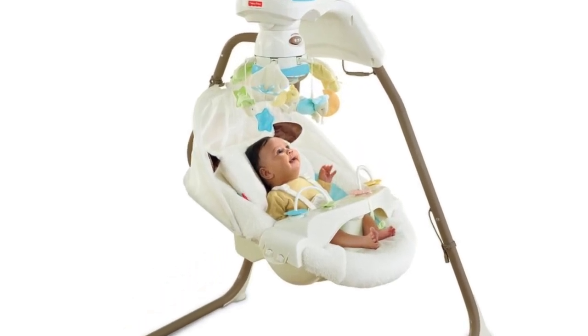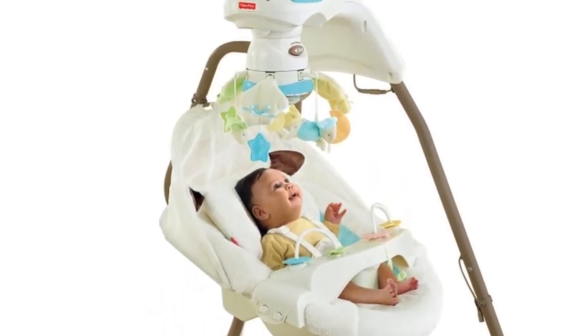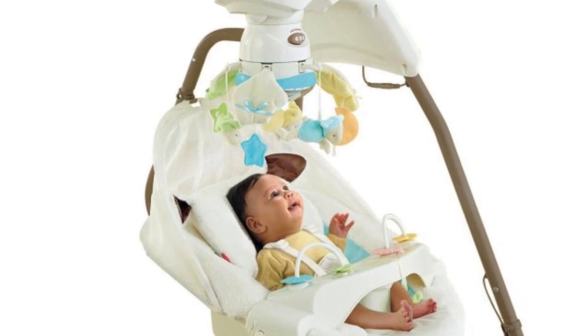This swing also has music to listen to — 16 different tunes to choose from, as well as soothing nature sounds.